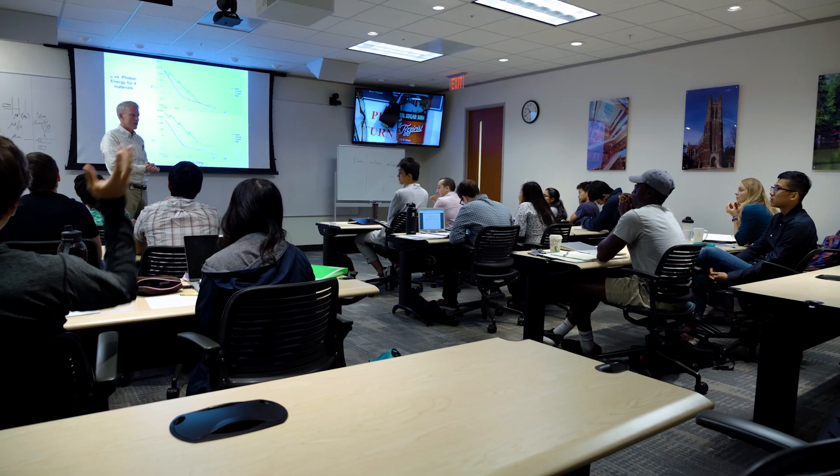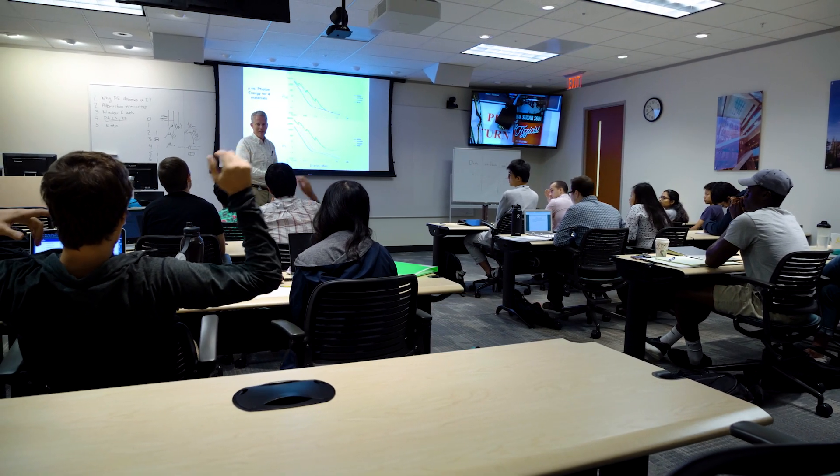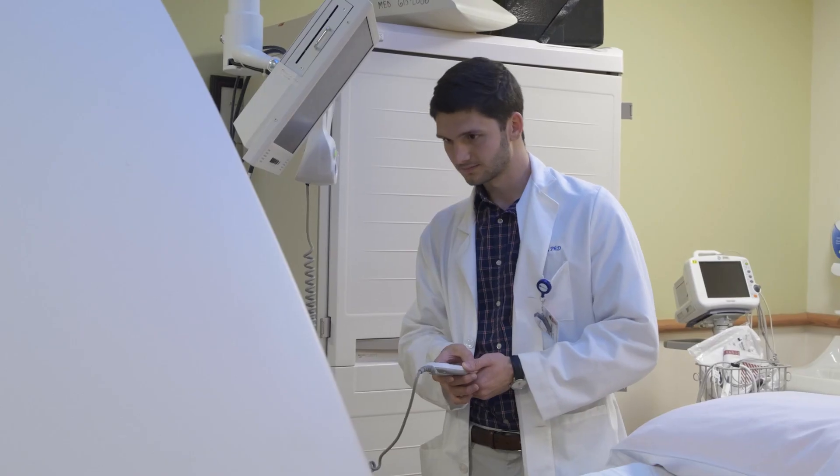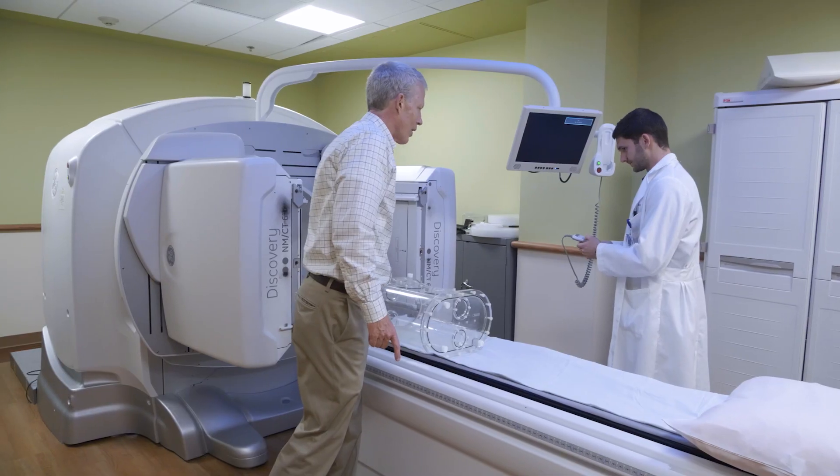Nuclear medicine has a couple of components. One is a diagnostic component in which you're usually injecting a patient with a radioactive material and watching where that material goes with a scanner. Then there's a therapeutic component. Imagine you take that same molecule that you were injecting for imaging purposes and you label it with a different kind of radioactivity — a short-range radioactivity — and that radioactivity would actually harm unwanted cells.